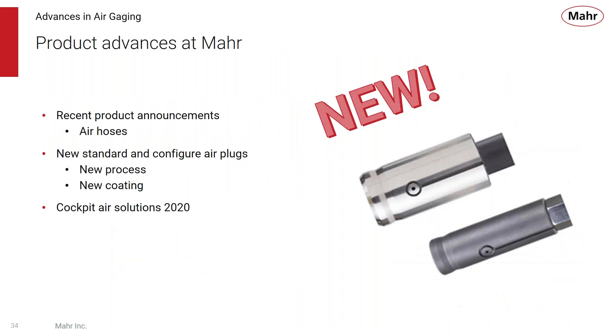Let's take a look at some advances. We've been manufacturing air gauging since the 40s, but it's always good to reinvent the system to make products better. We have some recent product announcements: some small improvements, some big improvements, and some faster improvements. We had announcements about new air hoses, new standard and configured air plugs with new processes and coatings, and the cockpit air solution as a new application for many of our air gauging systems.